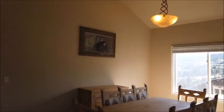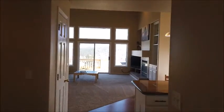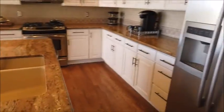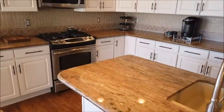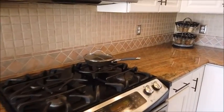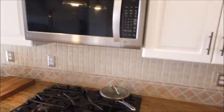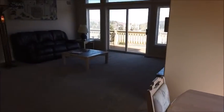Down this hallway is the kitchen with beautiful slab granite countertops, stainless steel appliances, a four-burner gas stove here, microwave, and a heating area. And here's the family room.